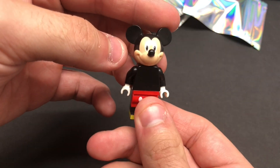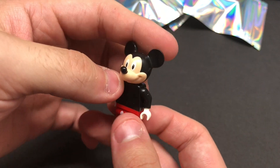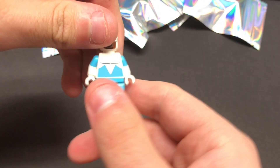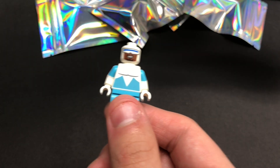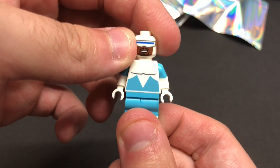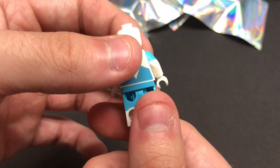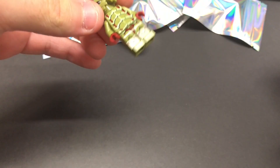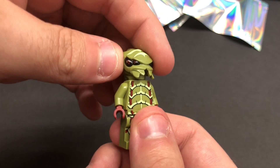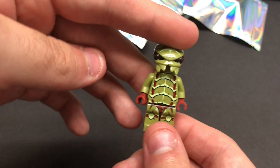This one looks like we have Mickey Mouse from the original Disney Series minifigure set as well. Looks very cool. I don't think I have him either, so I'm very happy to get him. Moving on, looks like we have Frozone from the Disney Series 2 minifigure. Very cool, but I've got a whole bunch of him already so he's not worth that much. Still, it is a licensed minifigure. Next, looks like we have a little Galaxy Squad alien right here — pretty cool, I've always liked these guys. They look pretty realistic.